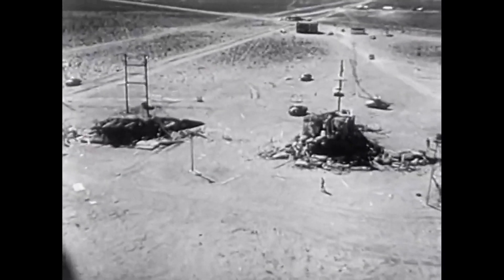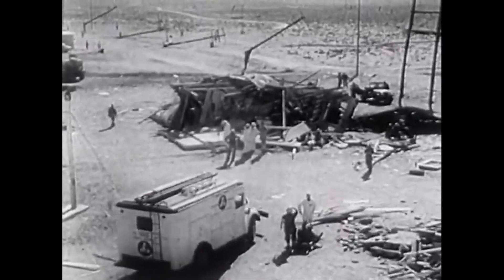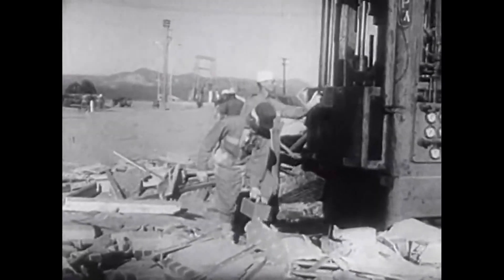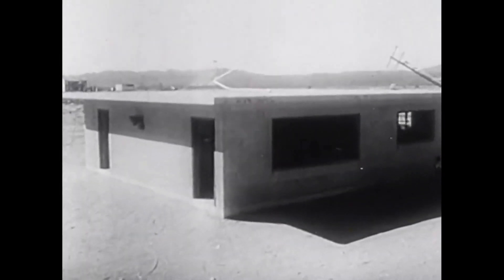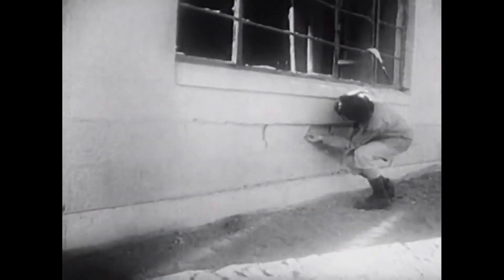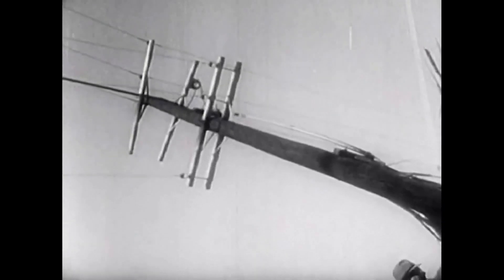The wreckage in the desert held vital information on how to survive an enemy attack. With Geiger counters to check the radiation, experts assessed the damage. An aluminum building was left a gaping wreck. Concrete or cinder block houses weathered the blast best — this one was less than a mile away. Survival Town's electric wires had become a twisted, tangled mass.